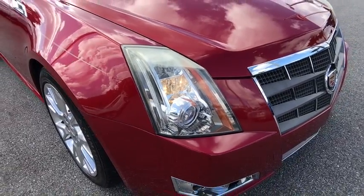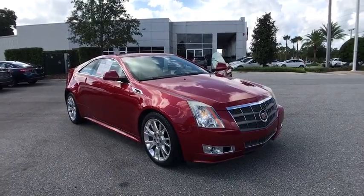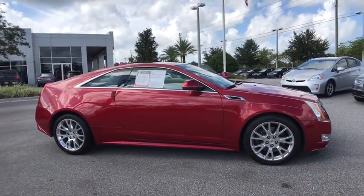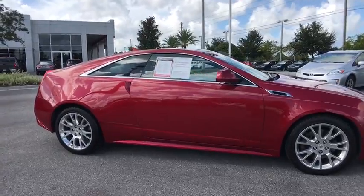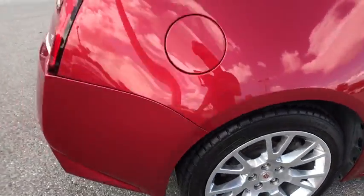2011 Cadillac CTS. The CTS is a well-sorted blend of all-American style and European-inspired tuning with a cutting-edge design. The luxury CTS blends elegant styling, performance, and exceptional fuel economy.